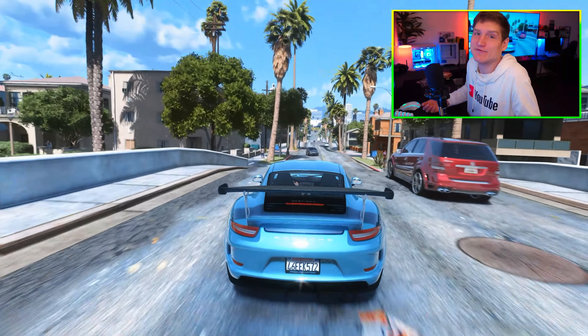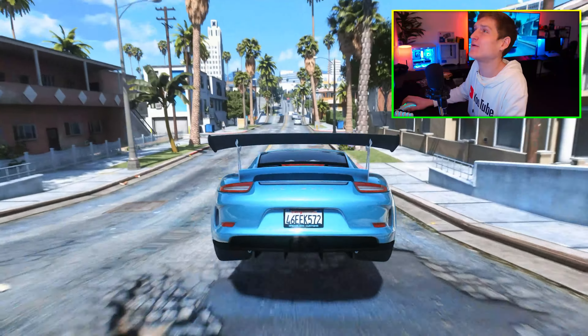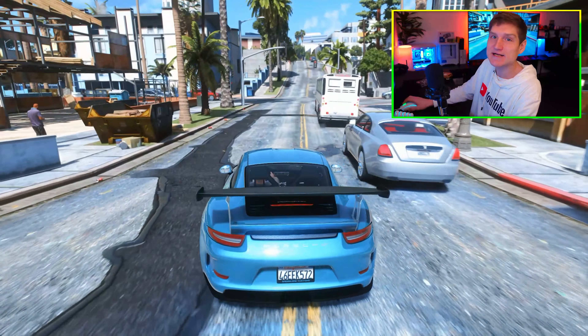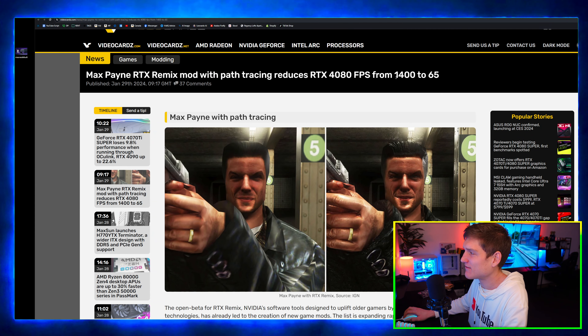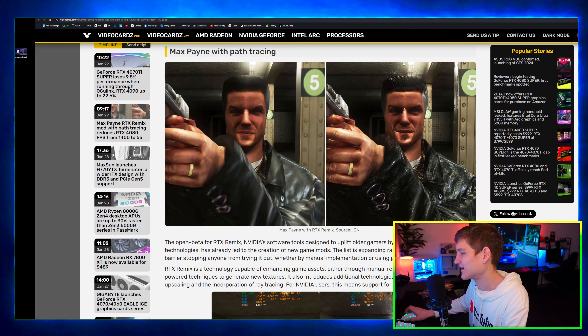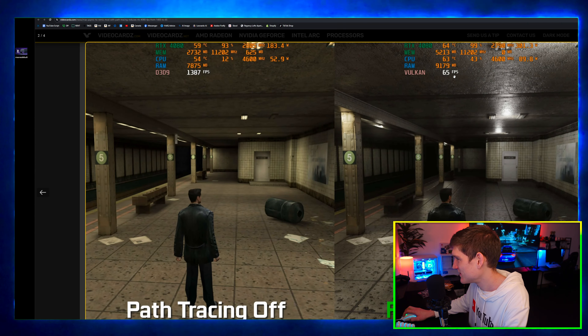Honestly, I really can't tell a difference with path tracing. If you're actually playing the game you can't really notice it, but if you're sitting there studying the lighting, yes you can. Anyway, it reduces the RTX 4080 FPS from 1,387 down to 65.